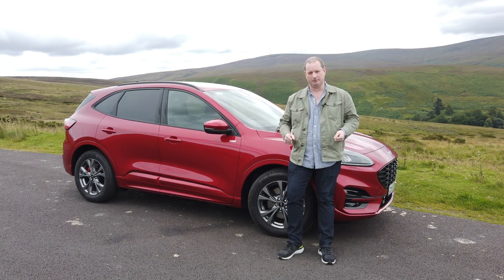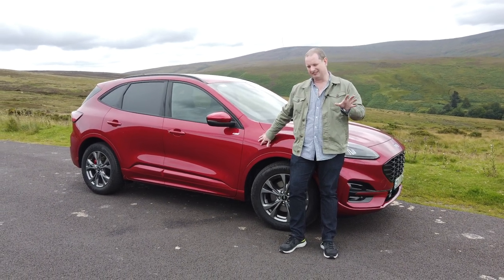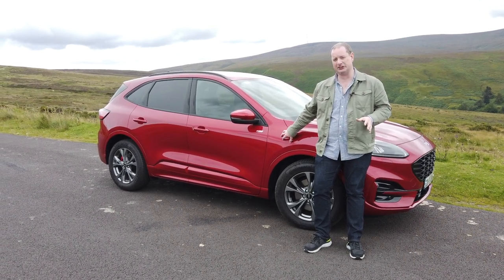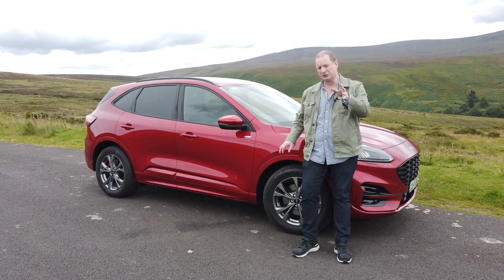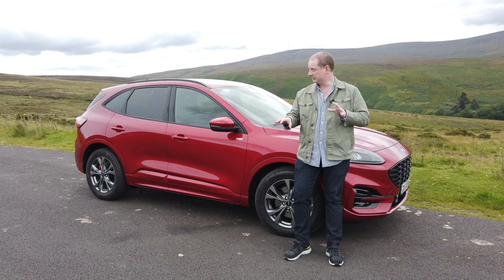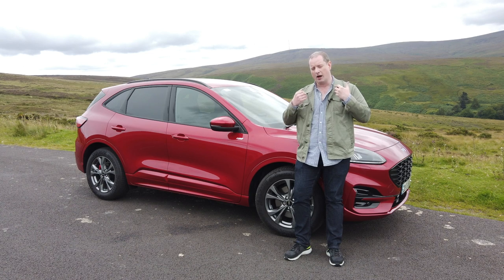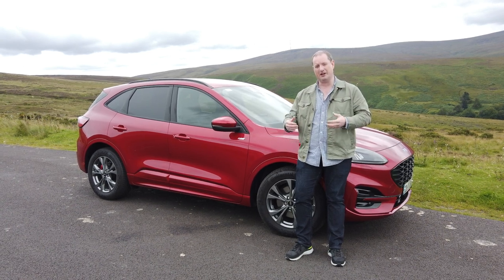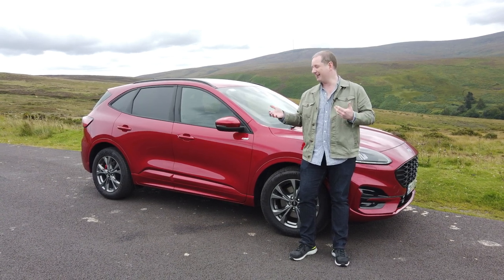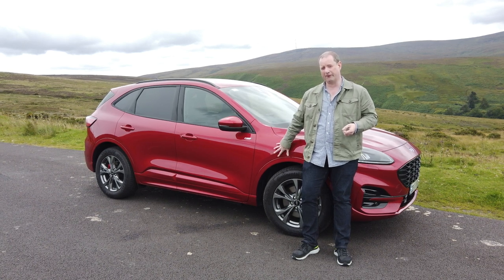We come to the best part, which is the price tag. This ST Line, which is reasonably well-specced, sits at just over €38,000. That compares extremely well with the likes of Toyota's RAV4 and Honda's CR-V hybrid, which are this car's two biggest rivals. But neither of those are plug-ins — neither will give you the electric range on a full charge that this can do, nor completely zero emissions running around town or on short journeys. And yet they're in and around the same price and the same spec. Ford has pulled off a pretty good trick here.